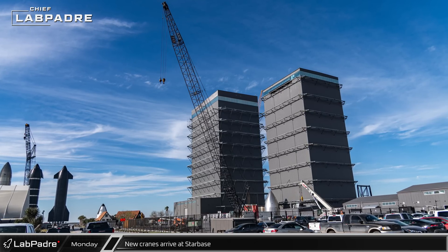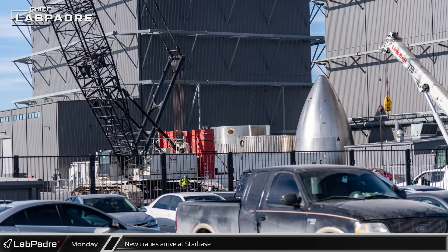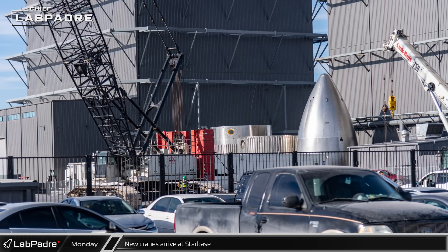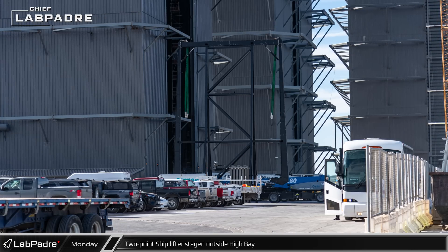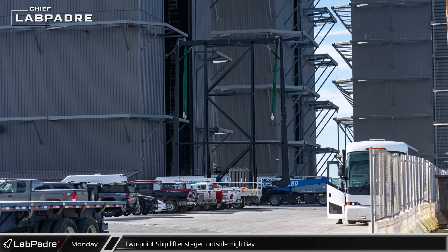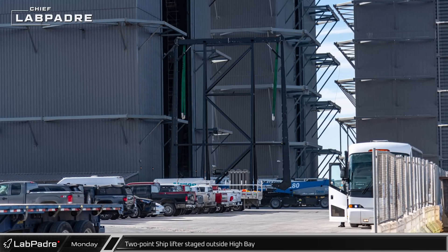Across Remedios Avenue, two new cranes were spotted in the parking lot behind the Stargate building. These new cranes are likely in this location to help with the construction of the expected 6-level parking structure. On the other side of the Stargate building, the two-point ship lifter used to lift S-28 off the engine installation stand was spotted on its stand back outside of High Bay.